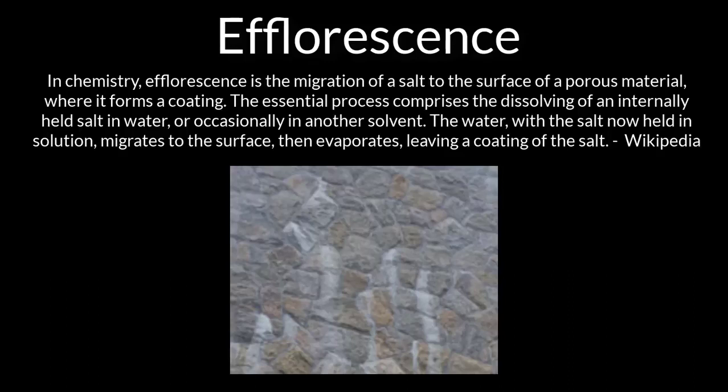Cultured stone has a couple of problems you need to know about. Efflorescence causes the white stains that you often see on cultured stone.